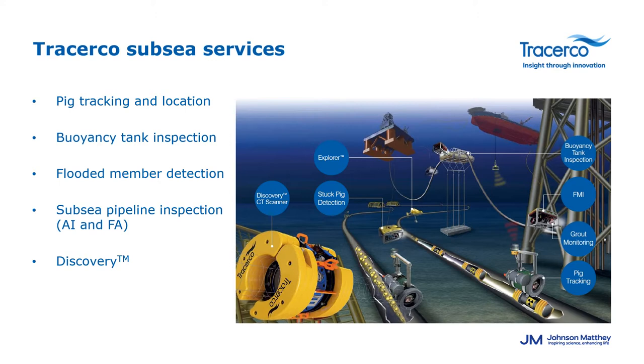We can inspect buoyancy tanks using our neutron backscatter techniques, mainly to look at vapour and liquid interfaces. One of our core services over the years has been flooded member inspection, which is an extremely reliable technique for detecting water ingress on offshore platforms. This technique is now developing and expanding into the renewables sector where we're starting to look at inspection regimes for offshore wind structures as well as using a novel technique for grout monitoring during the construction phase.